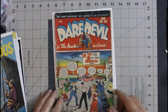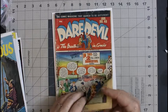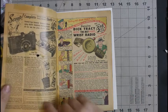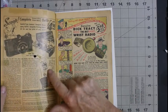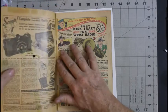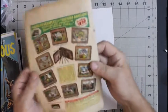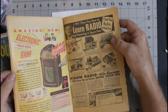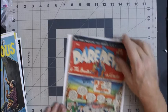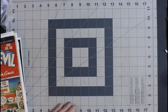Daredevil number 46, and this has some problems. I'm going to be doing quite a bit to this because it has old tape on it, and I do not like that at all. So I will be removing all of this old tape and fixing it with document repair tissue. They never mentioned there was tape on any of them, but they probably never looked at them.